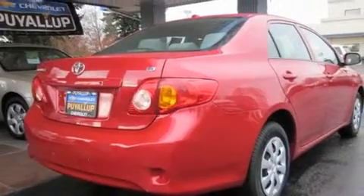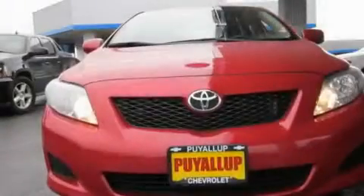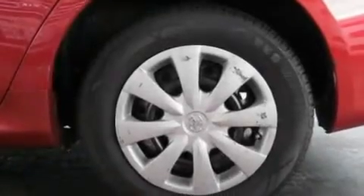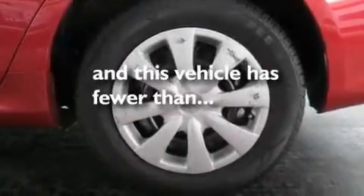Its top features include cruise control, a rear window defroster, a keyless entry system, a portable music device ready stereo system, a traction control system, an anti-lock braking system, a CD player, and this vehicle has fewer than 46,000 miles on the odometer.